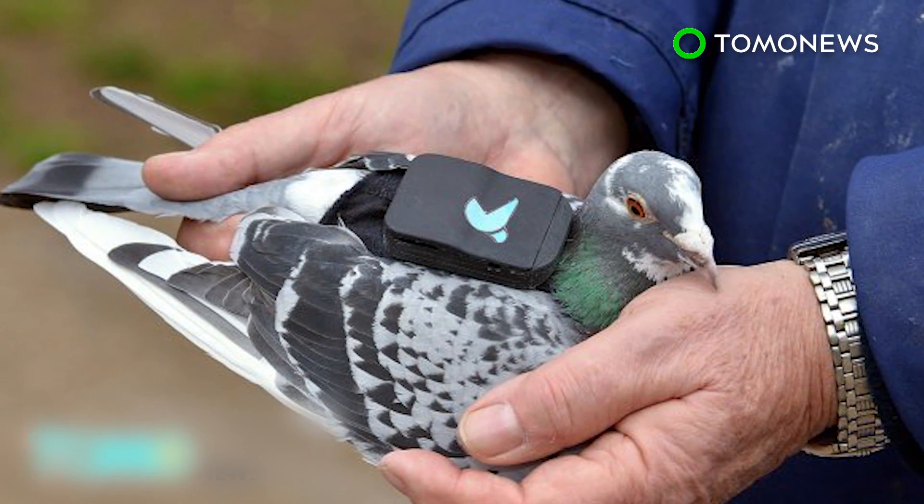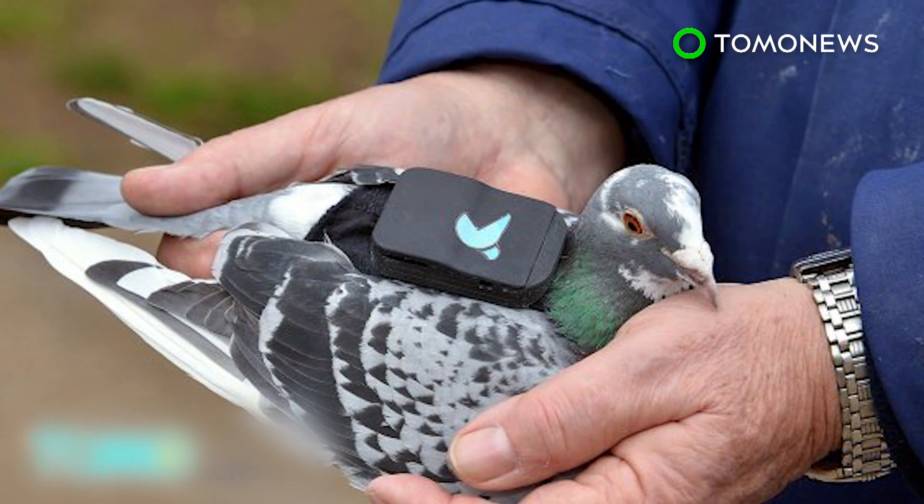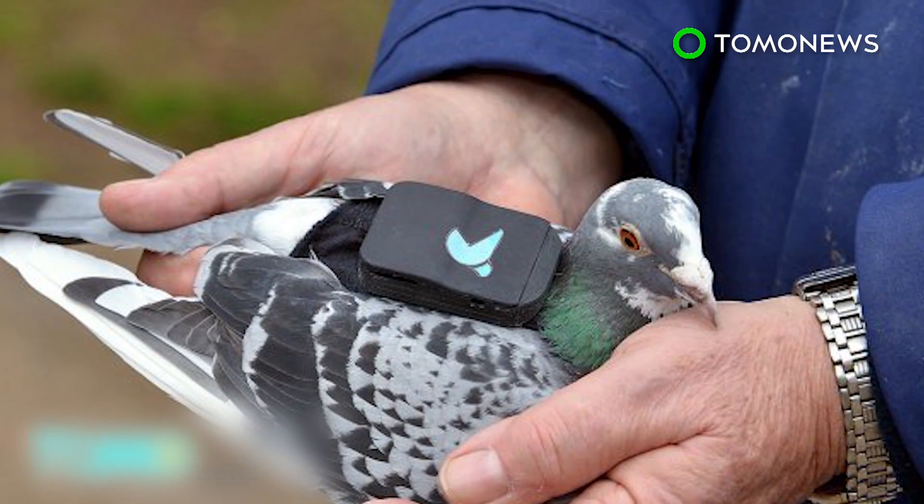The birds are being employed for a three-day test study only, after which they'll retire back to the care of their owner.